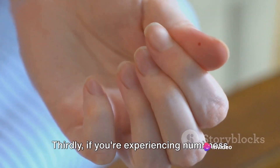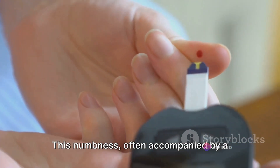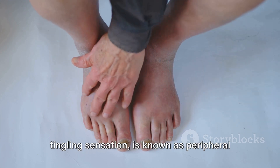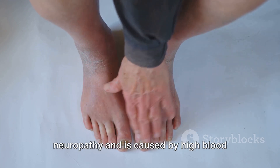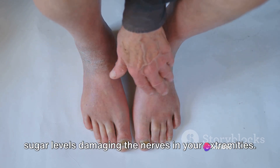Thirdly, if you're experiencing numbness in your hands or feet, it might be time to pay attention. This numbness, often accompanied by a tingling sensation, is known as peripheral neuropathy, and is caused by high blood sugar levels damaging the nerves in your extremities.